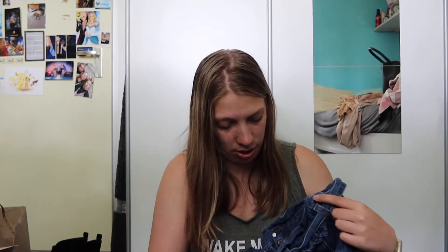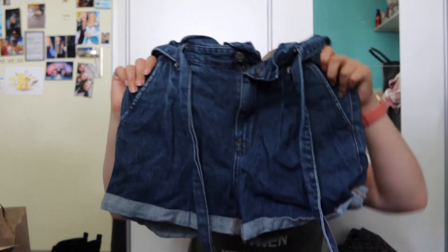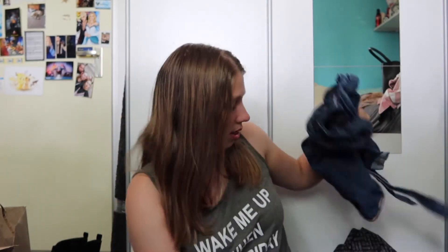I also got this pair of paperbag shorts — they're by Clock House. Just basic denim paperbag shorts with a little strap. Love that.